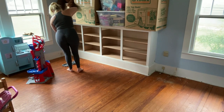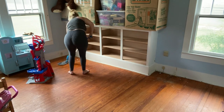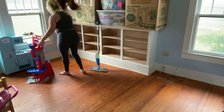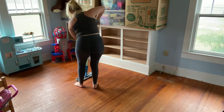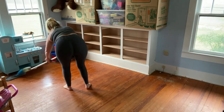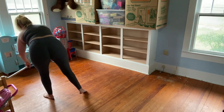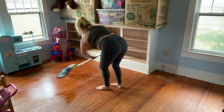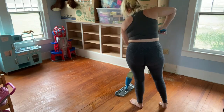Hey everyone, welcome back to my channel. In this video we are unpacking and organizing the playroom. If you are new to my channel, we just moved into a new house. The first week we were here we did not have air — no one knew the air conditioner was broken. We live in Florida and it is just way too hot to not have air inside your house while unpacking.